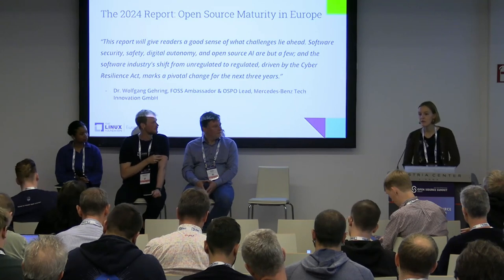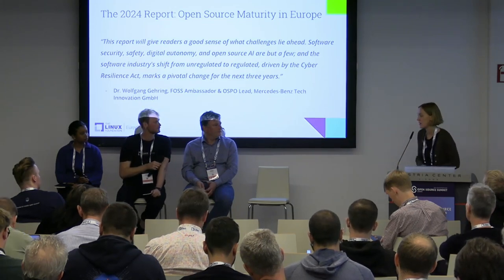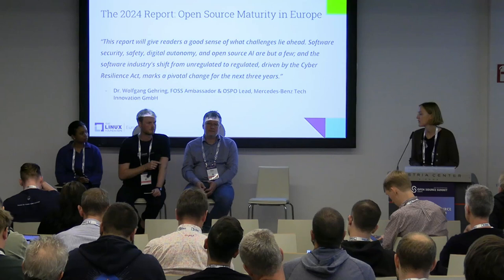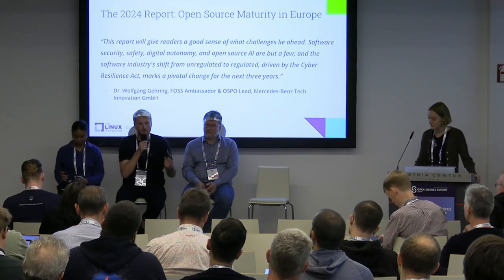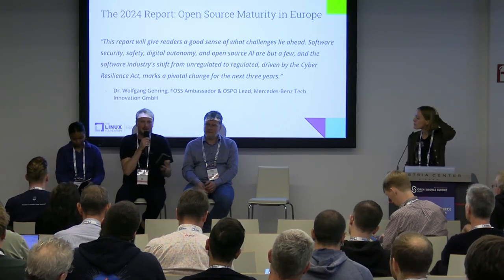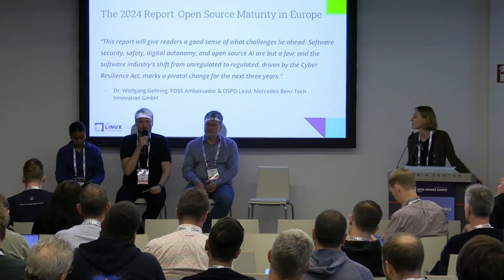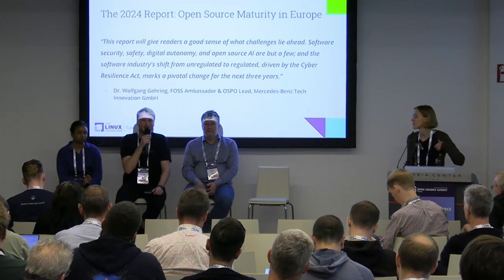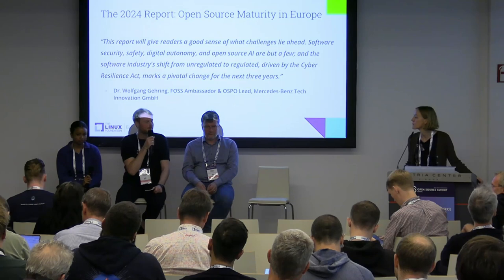I'd like to open the floor for questions, but first let's have final thoughts from each panelist. Kaylin, what are the next steps for guiding and defining open source AI? When doing interviews for this report, I heard: it's exciting what's happening in the open source AI world, but there are many concerns about limited transparency and safety, so organizations aren't adopting these models. We're close to a million public model repositories on the Hugging Face Hub — that's exciting, but how many are being put into production? Very few. We need to make progress on safety, transparency, and best practices to realize the benefits promised by open source AI.